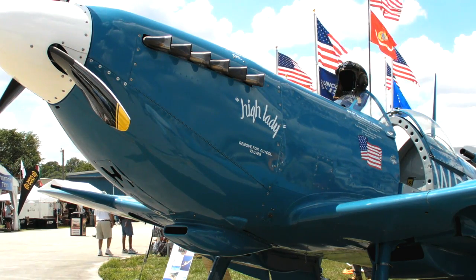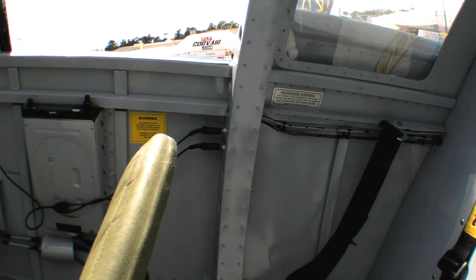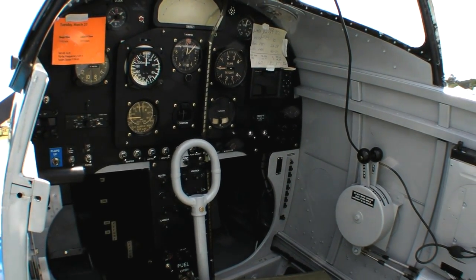Glenn Pugh for AvWeb.com. At Sun and Fun 2012 in Lakeland, Florida, we found Supermarine Aircraft's 90% scale Spitfire. Here's the company's CEO and founder with more.